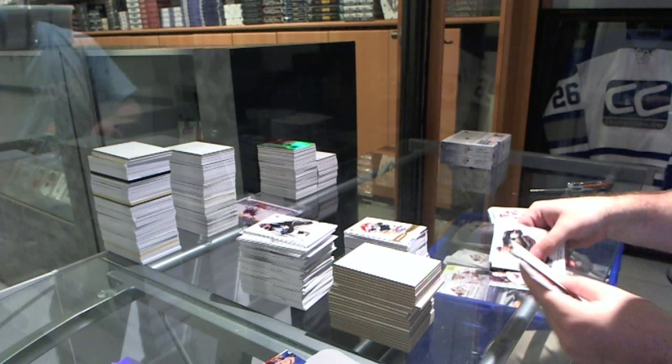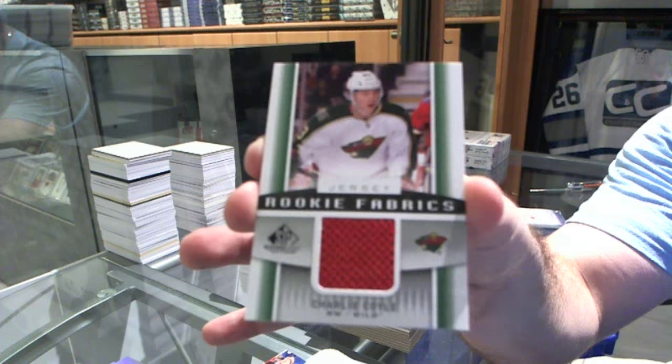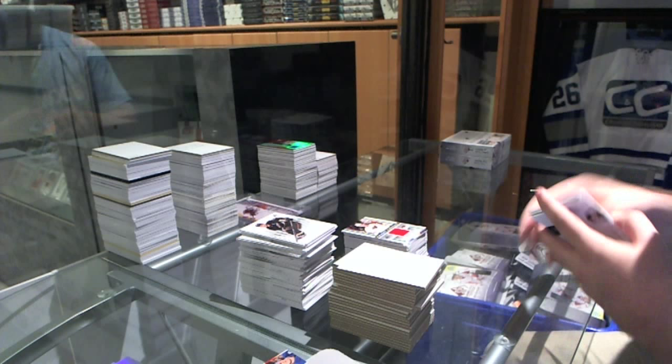We've got for the Minnesota Wild, a Rookie Fabrics jersey — Charlie Coyle. And for the Colorado Avalanche, an Authentic Fabrics dual jersey of Joe Sakic and Milan Hejduk.